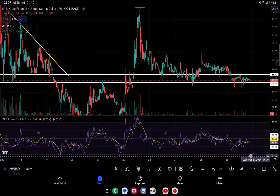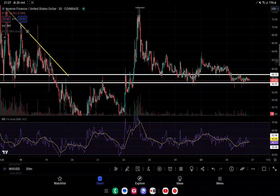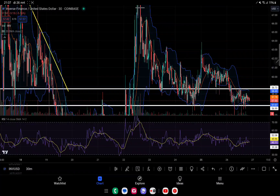A sideways price move while the RSI goes to the downside would give us enough room to push back up. We are already very low on the RSI, so we have a lot of bull power to push back up. However, as I'm seeing it, we don't have enough power yet to push all the way above this level for a full continuation upward.